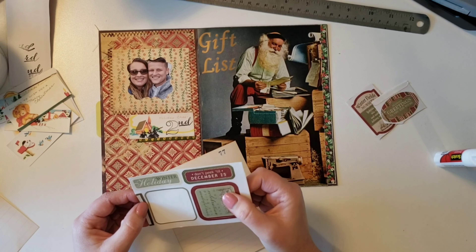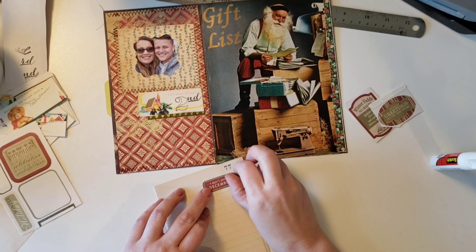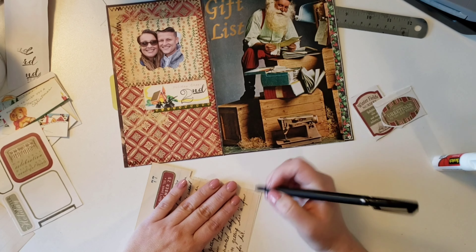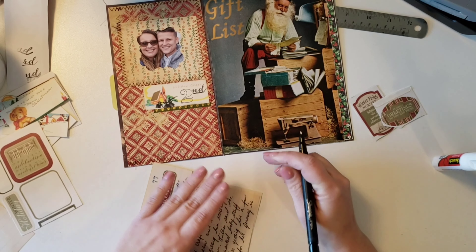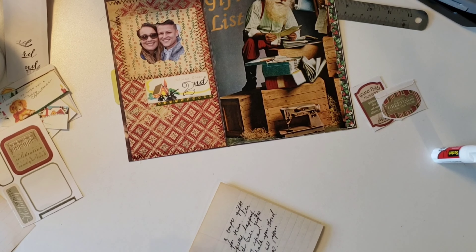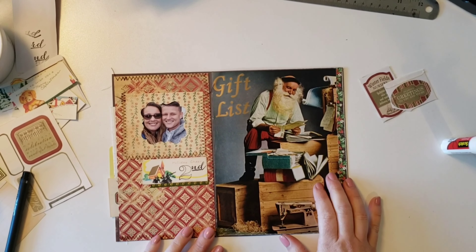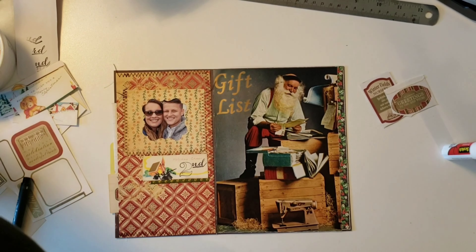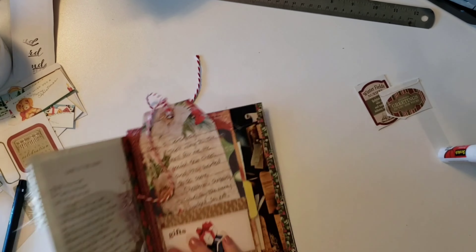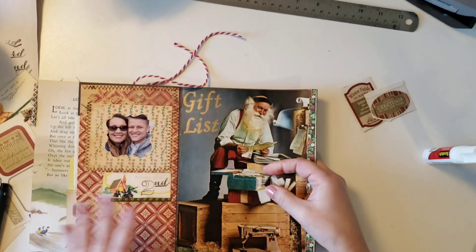I'm looking at some stickers I need to use up, and I just stuck one down on a little scrap of vintage ledger. It says 'don't peek till December 25th.' So I'm just kind of writing about our tradition — what we do, who my husband got, and what he was planning on getting. He got my brother Steven and is figuring out what to get him.